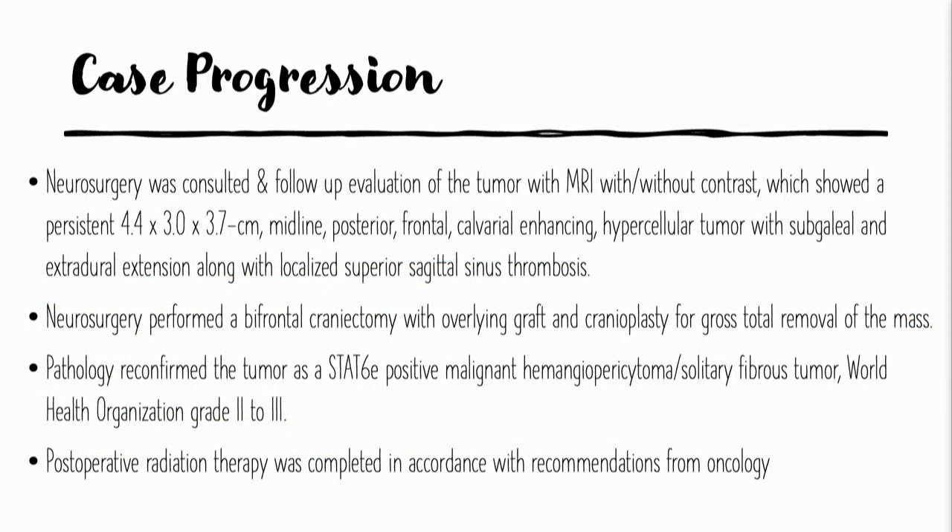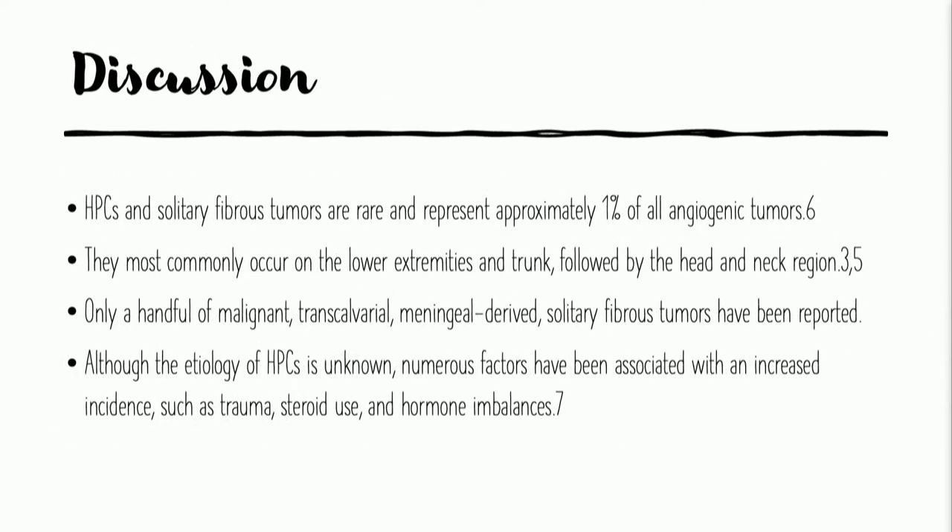We consulted neurosurgery to evaluate the tumor, additional MRI was performed, and it turns out the lesion was actually growing because it got bigger after the plastic surgeon debulked a lot of the tumor. Neurosurgery performed a bifrontal craniotomy and then an overlying graft. The patient actually did very well. Pathology confirmed the tumor as a STAT6-positive malignant hemangiopericytoma, also known as a solitary fibrous tumor, World Health Organization Class 2 to 3. Post-operative radiation therapy was completed with recommendations from oncology.